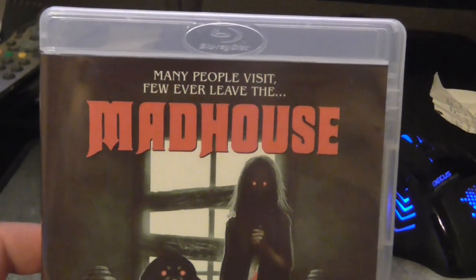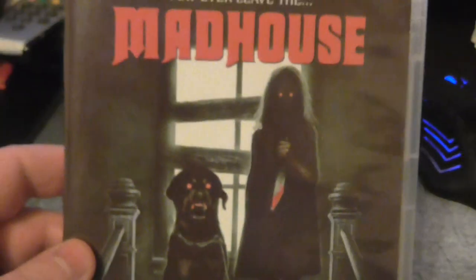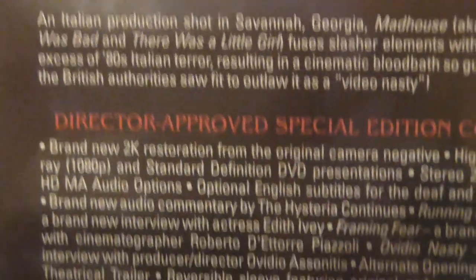Next one I did watch is Madhouse — really good film, I really enjoyed it. It's an 80s film, never seen it before. It tells you what it's about on the back and there are the extras. But yeah, that's a good one.